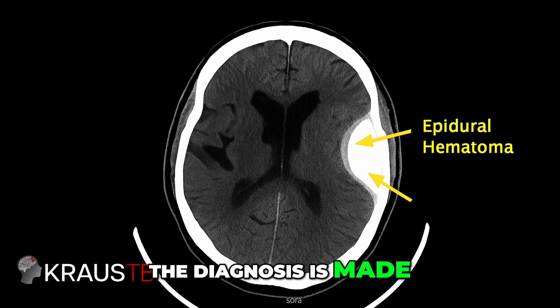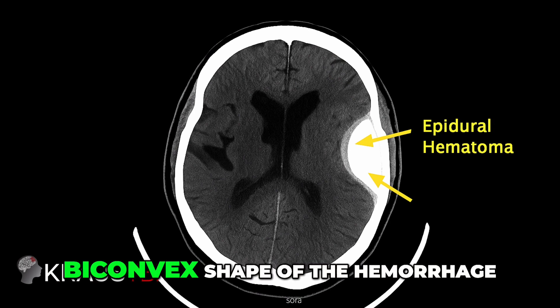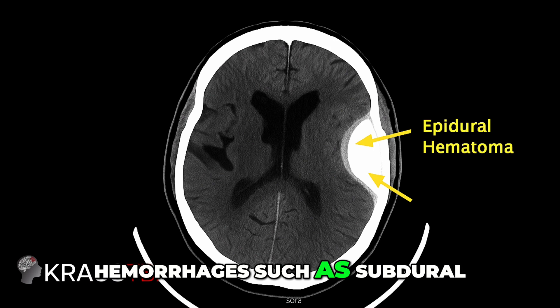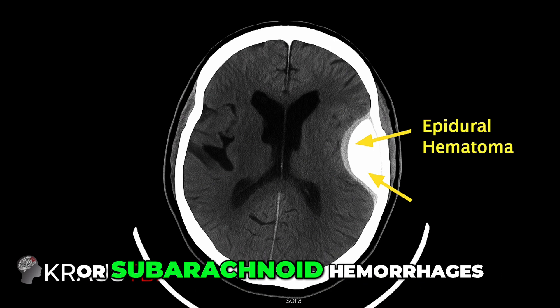The diagnosis is made using a CT scan of the head, which clearly shows the biconvex shape of the hemorrhage. This shape is key to distinguishing it from other types of brain hemorrhages, such as subdural hematomas, intracerebral hematomas, or subarachnoid hemorrhages.